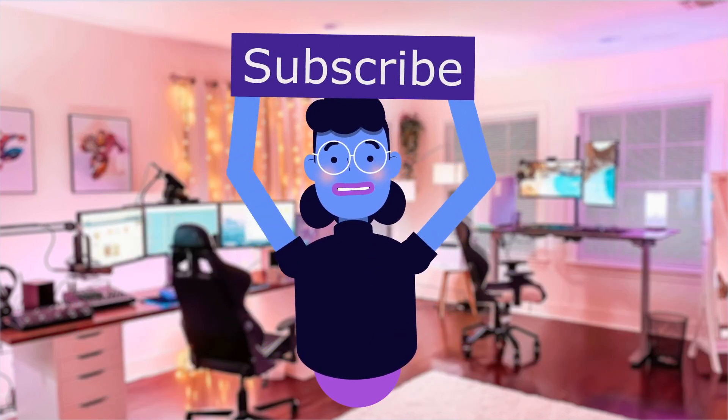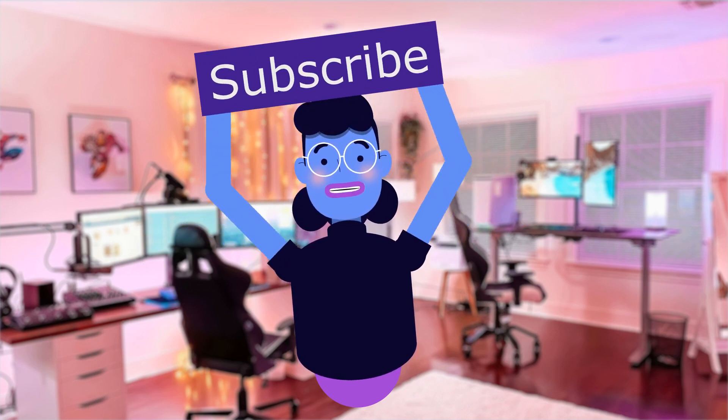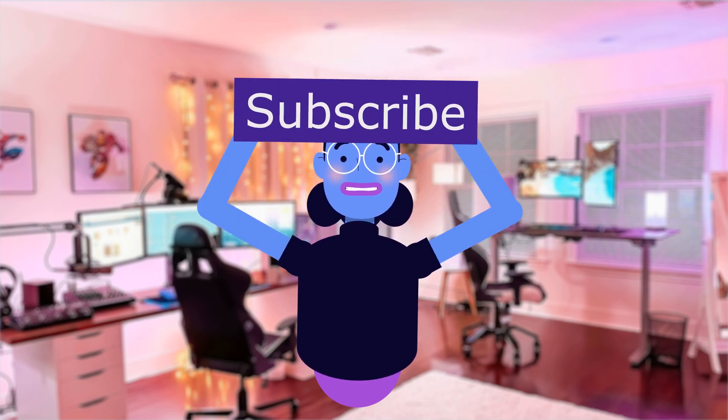For more tech reviews, please subscribe and hit the bell icon so you are notified of new uploads. New videos are uploaded every day. See you next time.